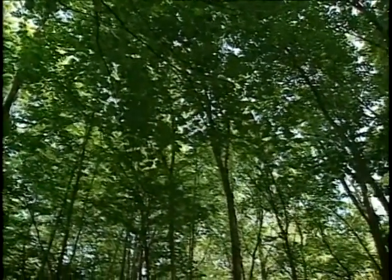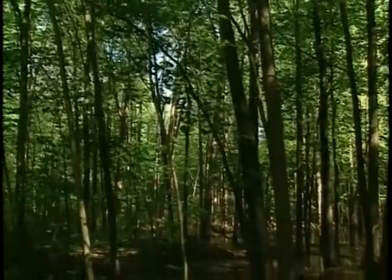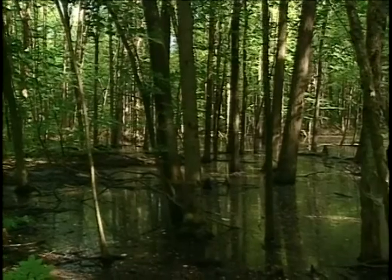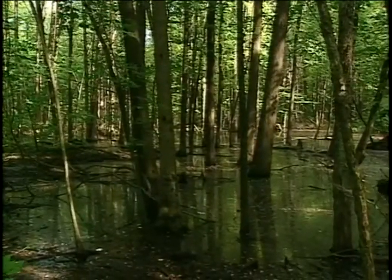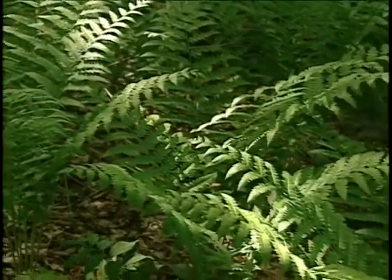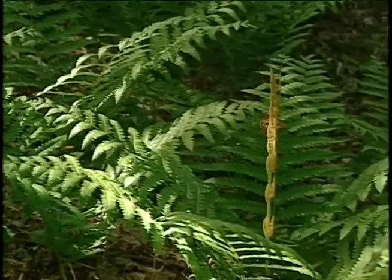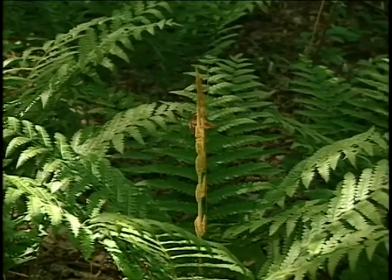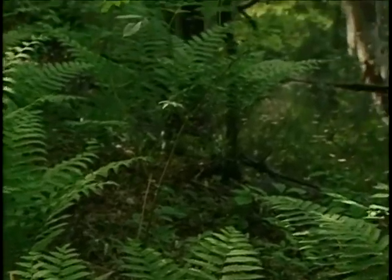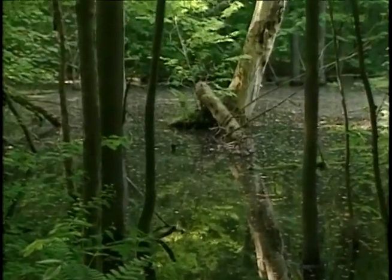Bacchus Woods is the largest single block of Carolinian forests that exists anywhere in southern Ontario, and therefore anywhere in Canada. It is moderated in climate by the effects of Lake Erie, Lake Ontario, and Lake St. Clair. The climate and soil conditions are such that we can have species surviving and thriving here that can't survive anywhere else in the country. Part of why Bacchus Woods is unique from a habitat standpoint is the fact that we have a series of low, wet areas known as sloughs, and high, dry areas, which are prehistoric sand dunes from Lake Erie that crisscross through the entire property.